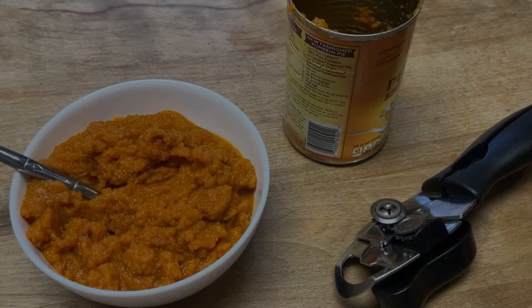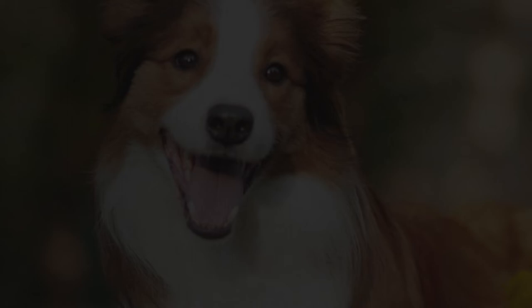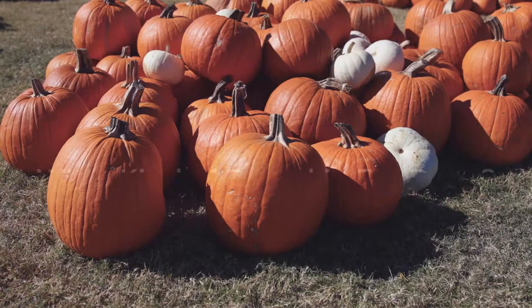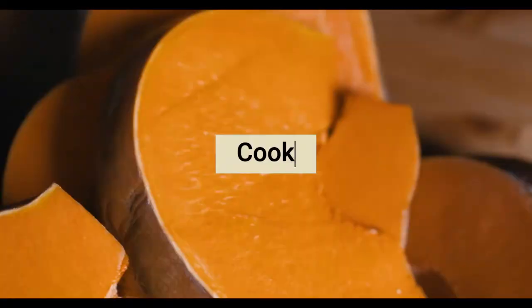Some dogs that only eat dry dog food can sometimes suffer from mild dehydration. If your dog doesn't take the time to hydrate themselves daily, especially in the hot summer months, they need some extra moisture added to their diet. Pumpkin contains lots of water.